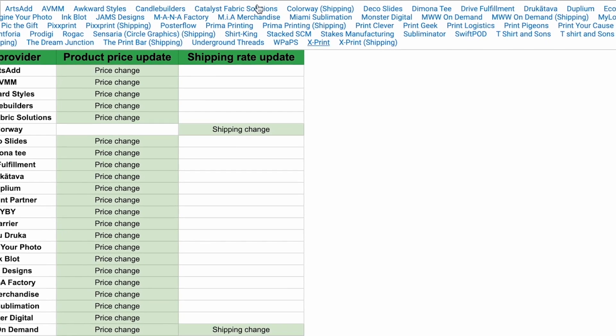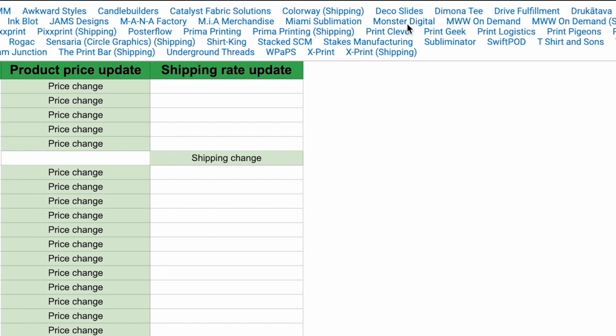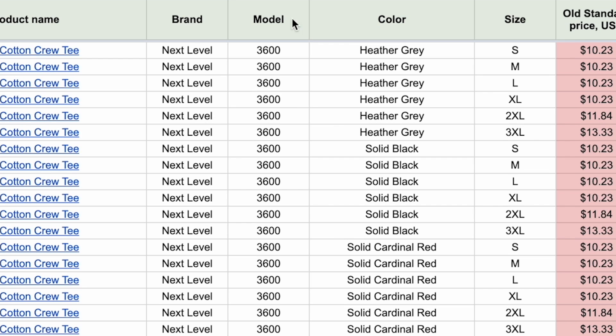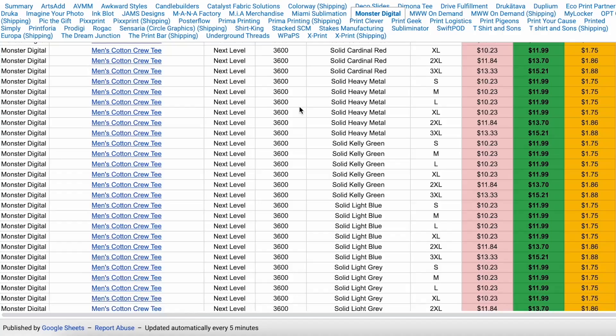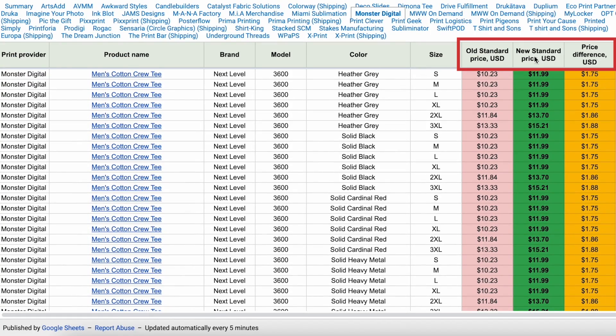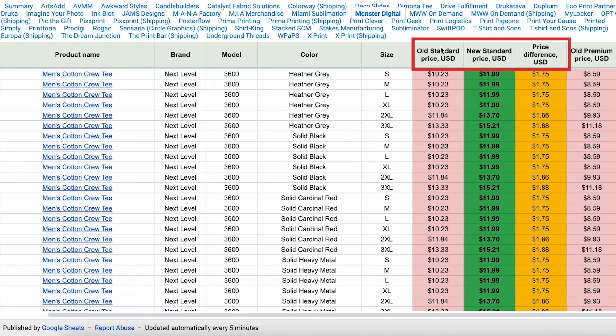You can come up to the top and actually select your print provider, and this is going to take you to a document that'll show you exactly what the price changes were, whether you have Printify Premium or not. Here it's going to show you what model number the shirt is — so this is the Next Level 3600. Depending on what you sell, you're going to want to scroll through this document. You also want to pay attention to the top: this is the old price for the standard, the new standard price, and this is the price difference.